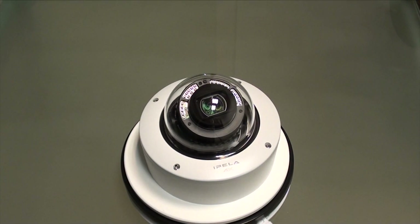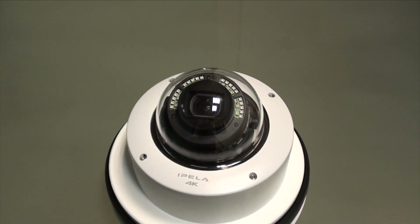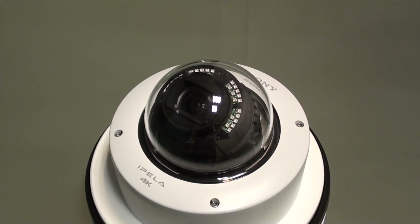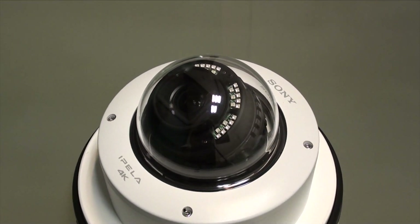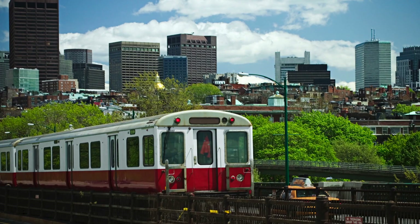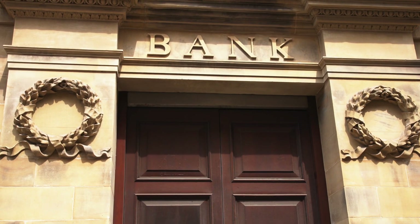Sony has recently released the SNC-VM77-2R 4K Outdoor IR camera. With its ruggedized, vandal-proof, and weather-resistant design, this dome is perfect to be applied in the city, transportation areas, and banking institutes.